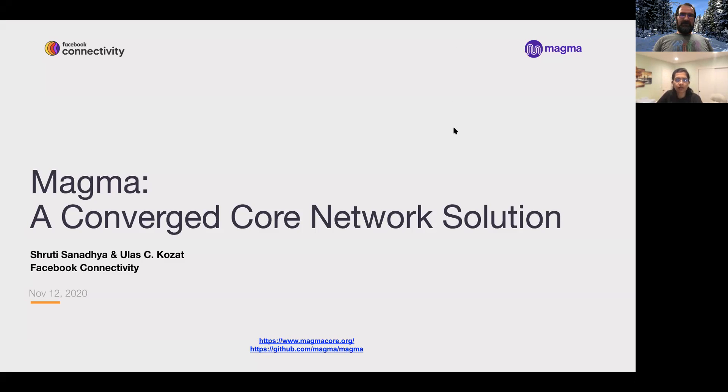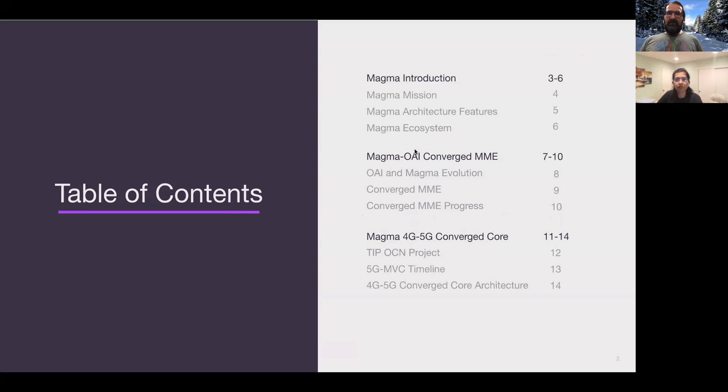So today Ulaj and I are going to talk about Magma. As a lot of you might already know, it's an open source project that started with a 4G use case, added carrier Wi-Fi support, and is now progressing towards 5G. In today's talk, we will briefly introduce Magma and then deep dive into two key activities of 2020: the Magma OAI converged MME and the 4G/5G converged core.